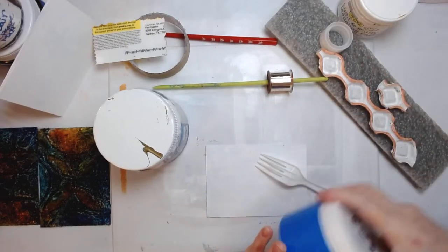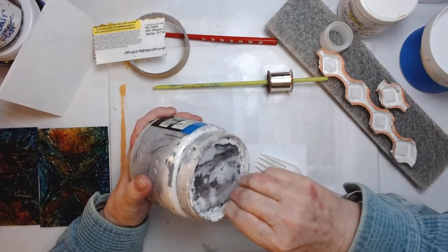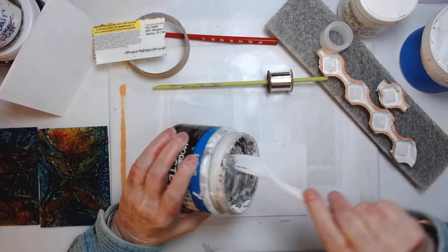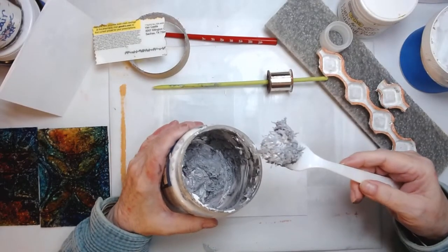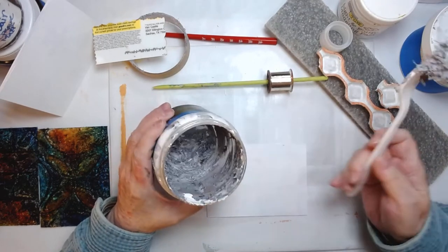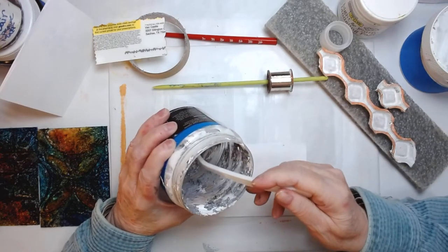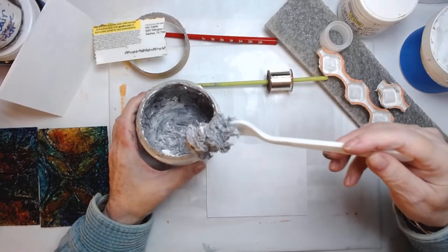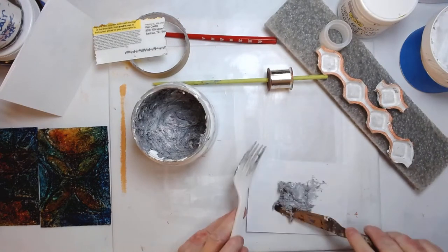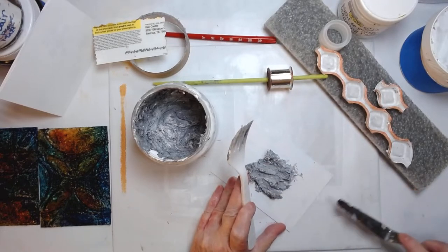I'm going to show you what I've already got mixed up here. If you want a smoother, more pliable paste, it's best to mix two or three days ahead of time, because it's not so 'stickery' — those little wood shavings can poke you like splinters. I'm just going to go ahead and put it out here so you can see. See? It smashes down flat.